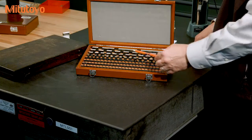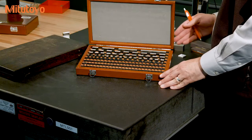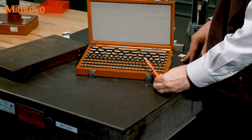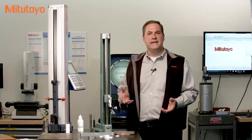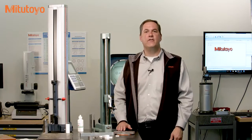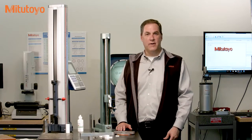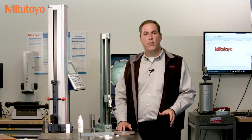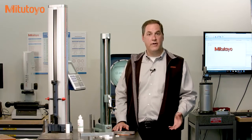Gauge blocks come in sets like these, and you can use these sets to build any length you need, and when done properly those lengths are more accurate than pretty much anything else. What's even more amazing is that gauge blocks were invented over 100 years ago and they haven't changed much in that time. They have quietly played an important role supporting all the incredible technologies that have been developed since the early 1900s.